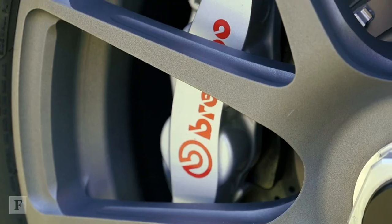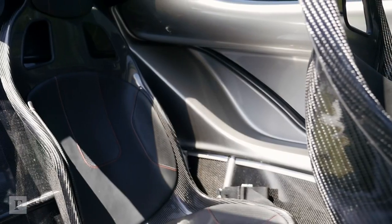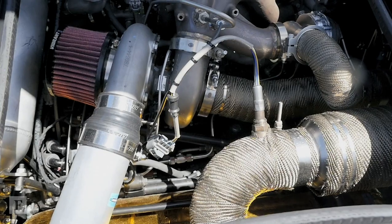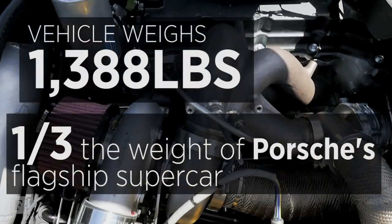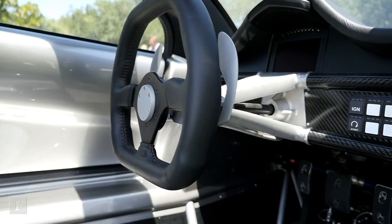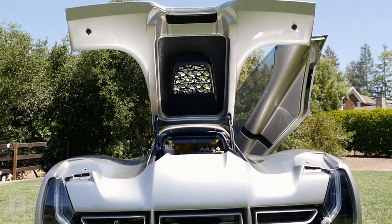At Divergent Microfactories, we've built the first 3D printed, fully functional supercar. The car that we're using right now has less than one third of the environmental damage that an 85 kilowatt-hour electric car would generate.